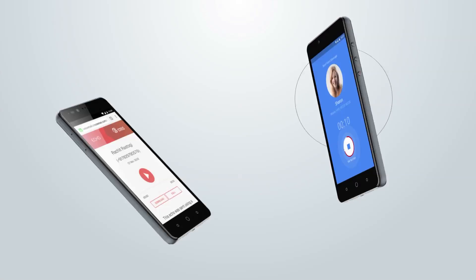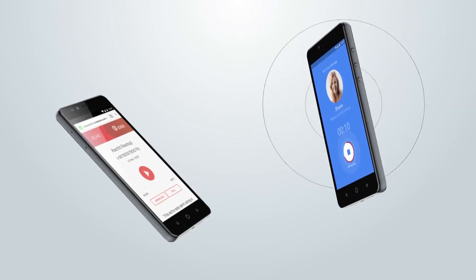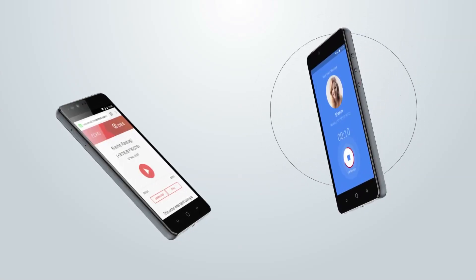The other feature is called Echo, which is basically a voicemail that resides on the phone. It's not with your service provider, which means you're not paying for it. When somebody calls, it can answer for you, and there is a 10-second message that you record for the voicemail.